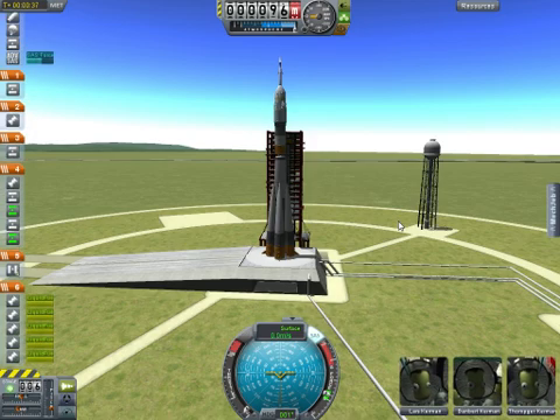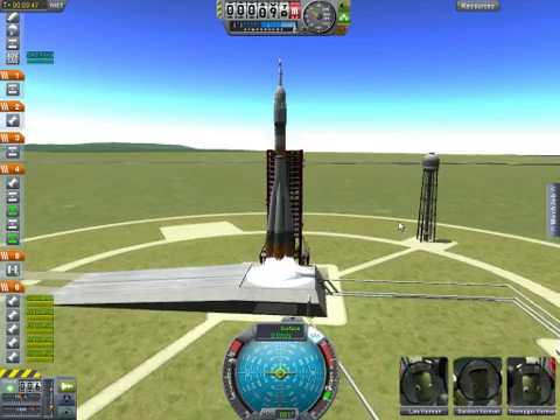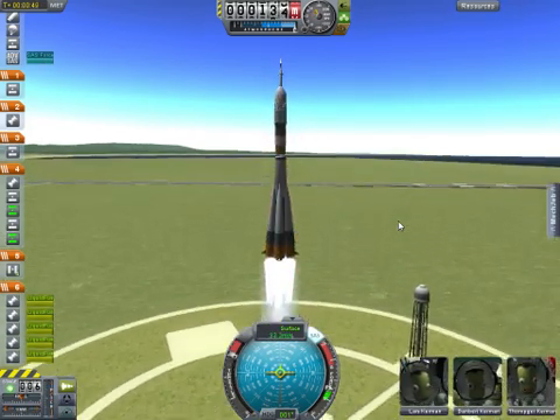T-minus 10, 9, 8, 7, 6, 5, 4, 3, 2, 1. And ignition. Liftoff.